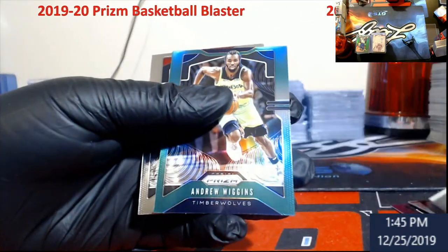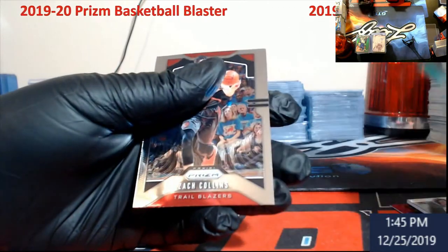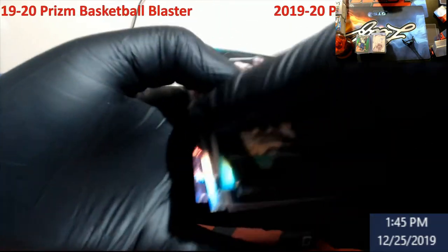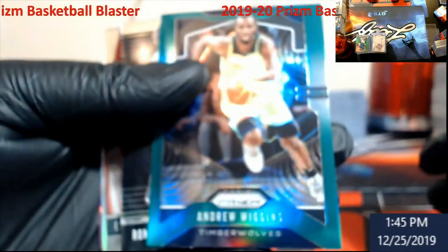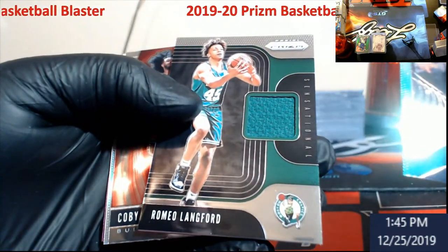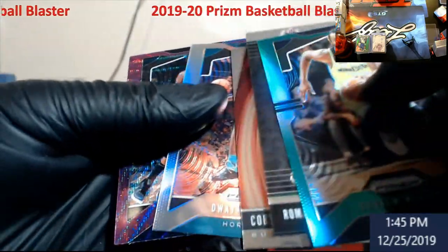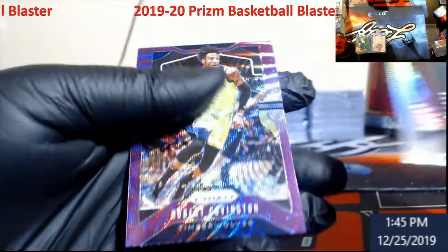Romeo Langford jersey card for the Celtics. Coby White instant impact silver, Dwayne Bacon, purple Robert Covington for the Timberwolves. Green Wiggins and Zach Collins base. So out of it, hit-wise, we had a Wiggins green. Romeo Langford jersey card for the Celtics.